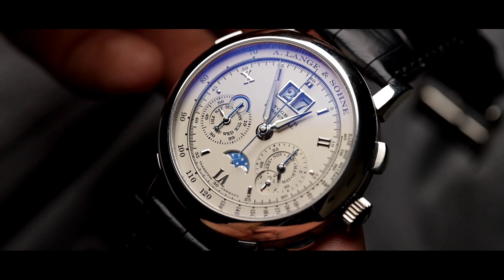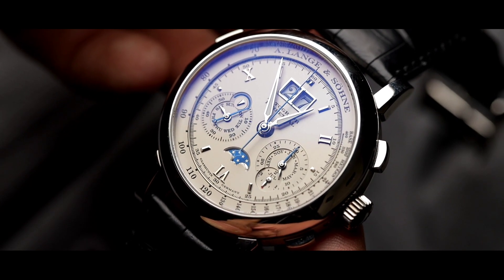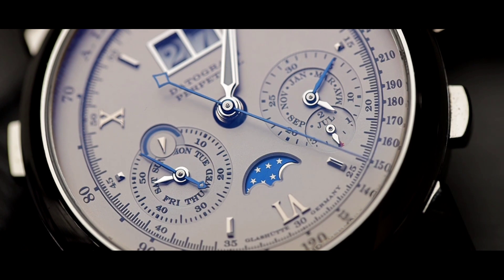You're probably thinking to yourself: this watch looks phenomenal, but I have no idea what everything on the dial does. So, let's move on to the details. Let me explain exactly what you're getting with this watch, so you completely understand what you're looking at with this piece.